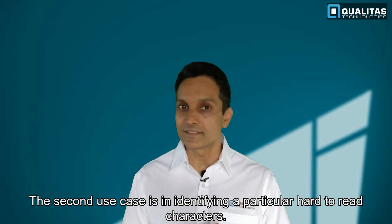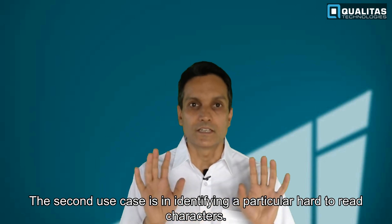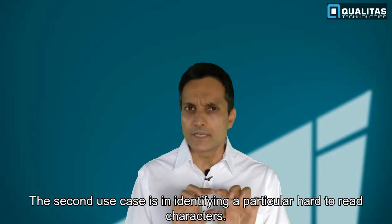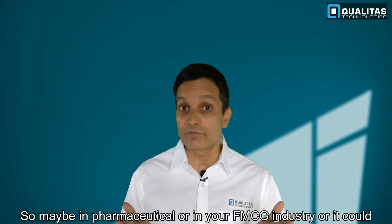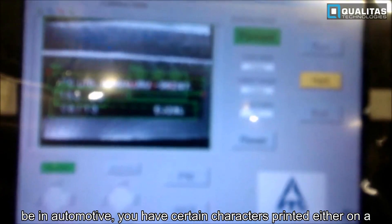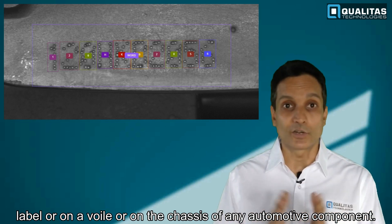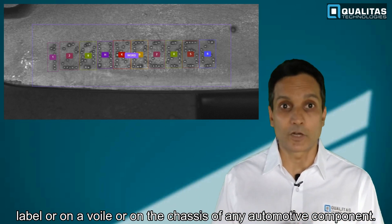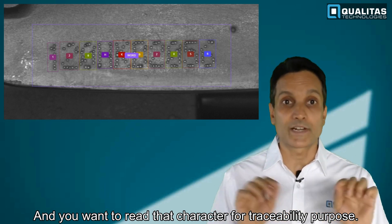The second use case is identifying hard-to-read characters. In the pharmaceutical or FMCG industry, or even in automotive, you have characters printed either on a label, on a vial, or on the chassis of an automotive component, and you want to read that character for traceability purposes.